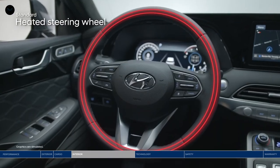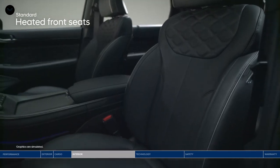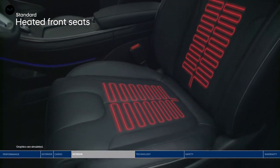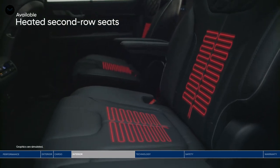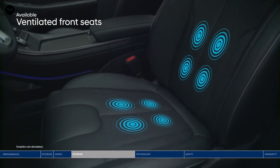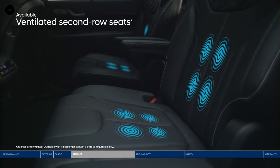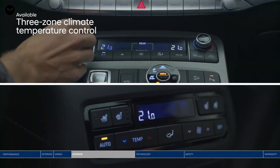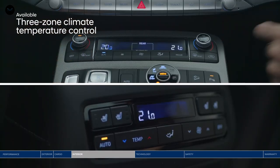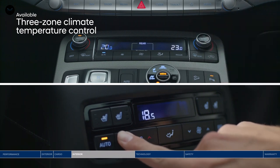Surround yourself in the warmth of our heated features: a heated steering wheel, heated front seats, and heated rear seats available for second row passengers. Also, ventilated front and second row seats feel refreshing on warmer days. With three-zone climate control, the driver, front passenger, and second row passengers can all adjust the temperature to their personal preference.